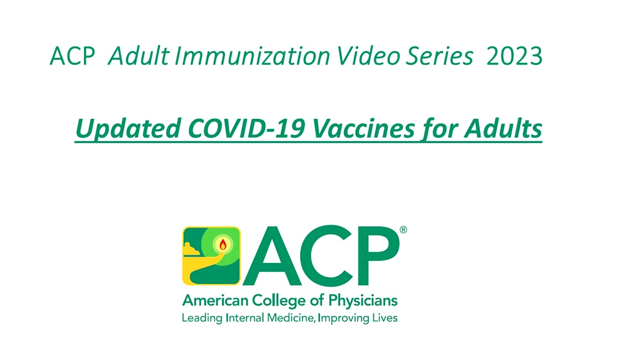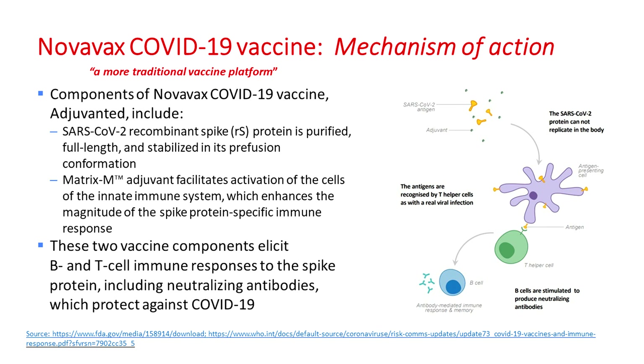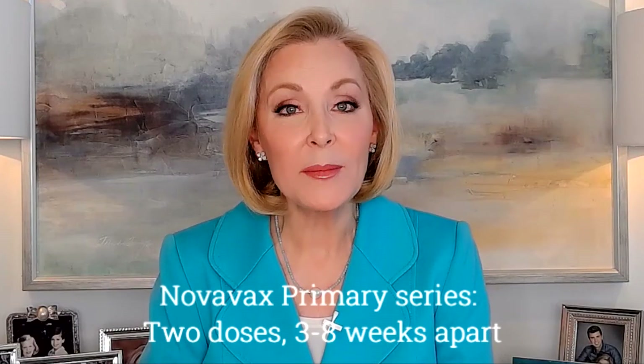COVID vaccines — we now have four of them. Two mRNA: one by Pfizer, another by Moderna. One adenoviral vector vaccine by Janssen that's not preferred, and now there's Novavax. Although Novavax is the new kid on the block, it was not initially authorized for kids, but now it is. Novavax uses a more traditional vaccine platform — it's a protein subunit vaccine with an adjuvant called Matrix M, which magnifies its immune response. Two doses given 3 to 8 weeks apart is a primary series.